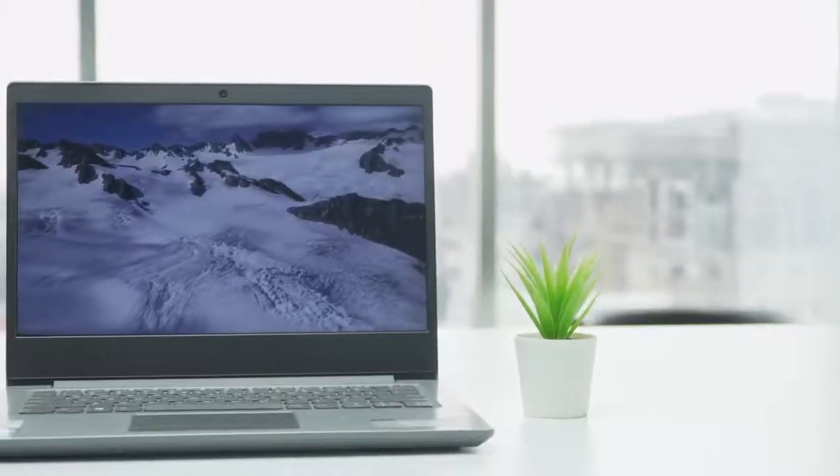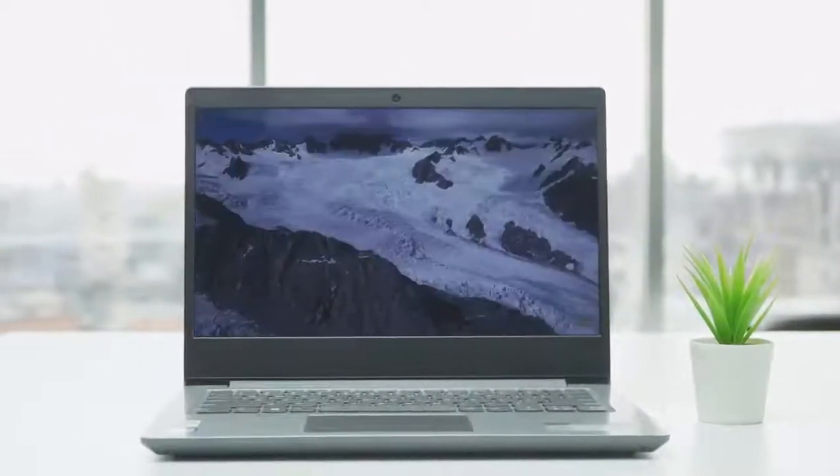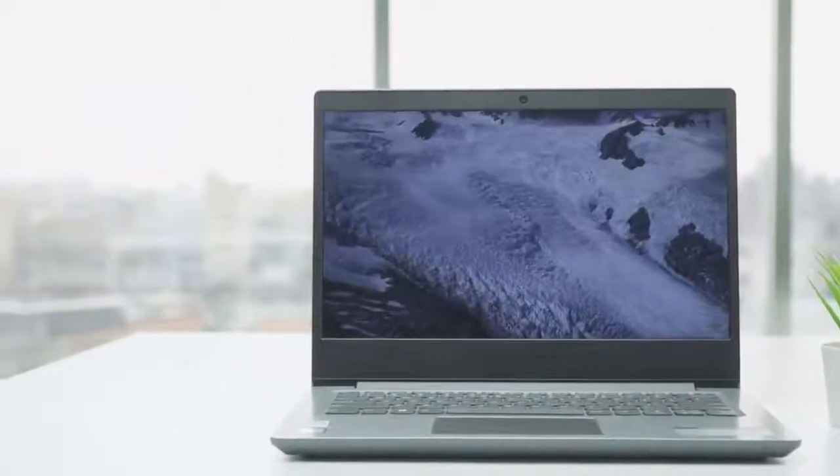Starting at number 5, we have the Lenovo IdeaPad 3, an incredible laptop that boasts a gorgeous responsive display, powerful specs, and long battery life to enhance your workflow.